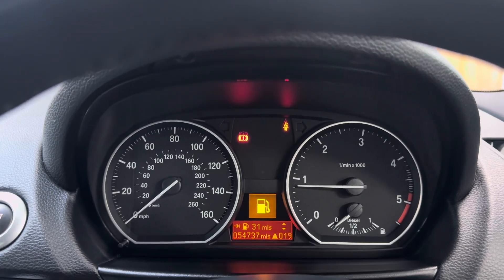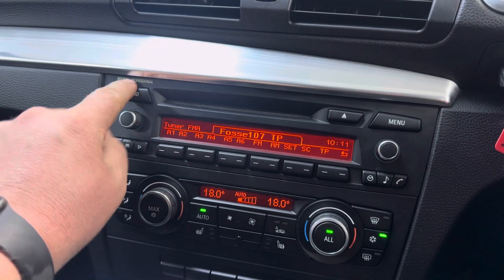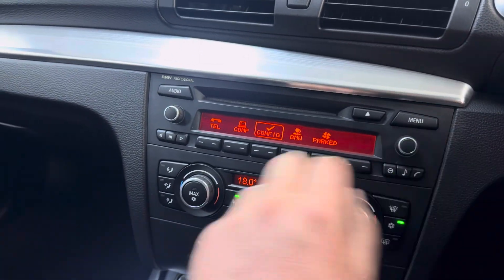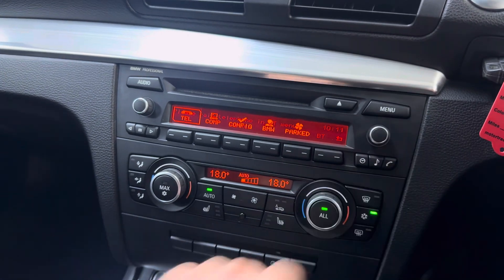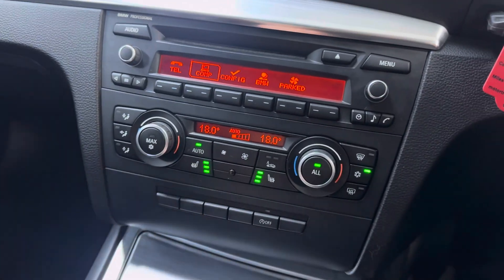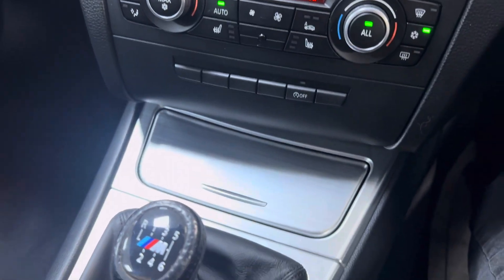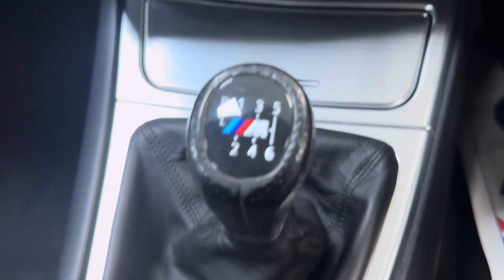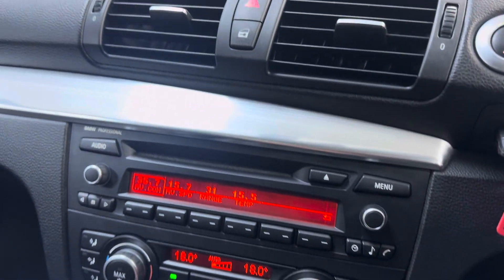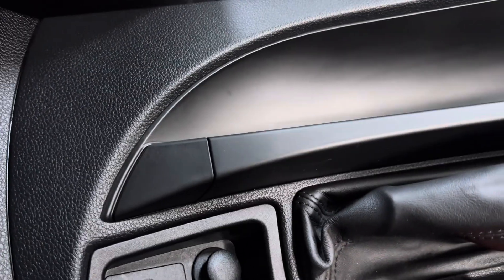Mileage of 54,737. We've got the professional audio, which is all working — CD and auxiliary input. We've got Bluetooth as well. Your computer and all your normal bits, parking heater, etc. Heated seats are all working perfectly. Your aircon is ice cold. We've got the brushed aluminium trim, which is super clean — a lot of these get chipped and scratched around the edges, but this one's very good. It matches the condition of the rest of the car — it is really well cared for. You've got your auxiliary input beneath the armrest.